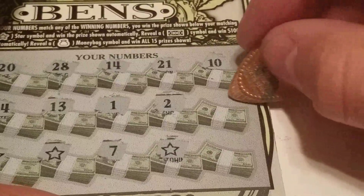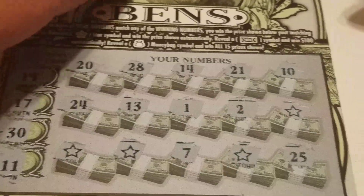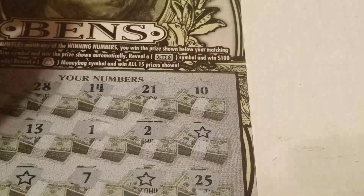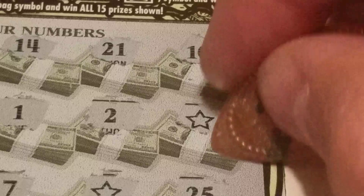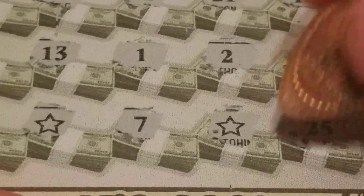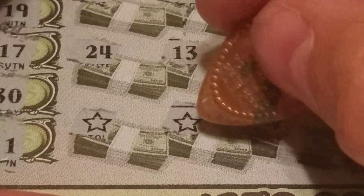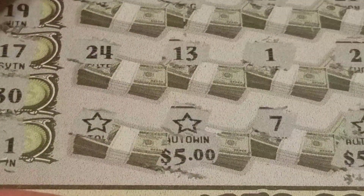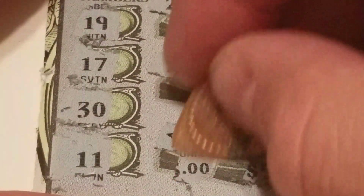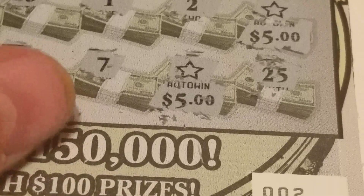10 — I forgot what the numbers were — another auto win, interesting. And number 25. Let's start with this last auto win; zoom in on that. We got little zeros — five bucks, not bad. We have $5 here, so far $10. $5 there, so we're up to $15. Another five, so $5, $10, $15, $20. That's a $20 win on a $5 ticket — we'll take that any day.